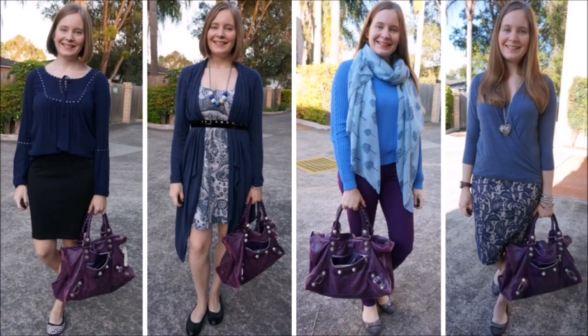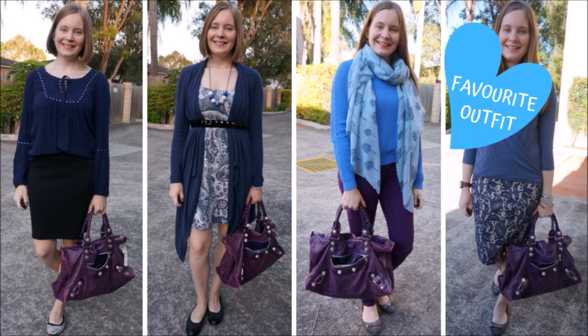It's no secret that blue is my favourite colour and I really like blue and purple together. You can see here in these four outfits that they're all slightly different — I've got the navy blue, I've got the blue print, a really bright blue, and a more muted blue marl on the end. I think the purple Balenciaga bag looks great with any and all shades of blue.